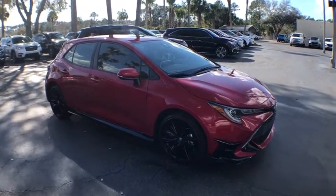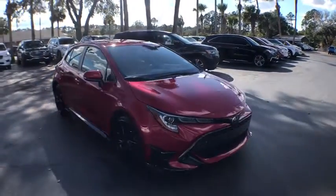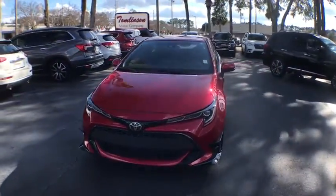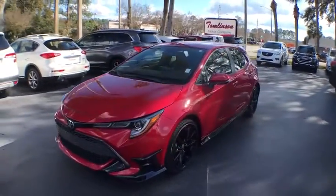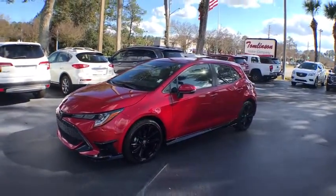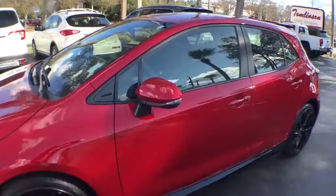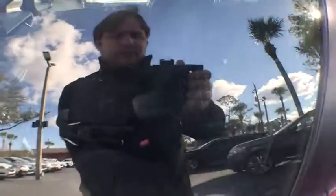Come test drive the 2021 Toyota Corolla Hatchback. The Toyota Corolla Hatchback will make you smile. The performance and spirited driving experience will certainly leave you wanting more. A sharp exterior look and an abundance of technology like the Toyota Safety Sense make this a vehicle worth looking at.